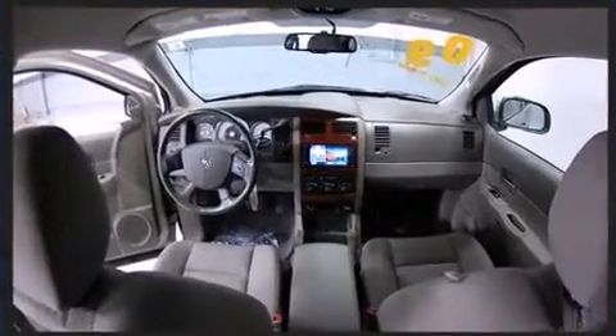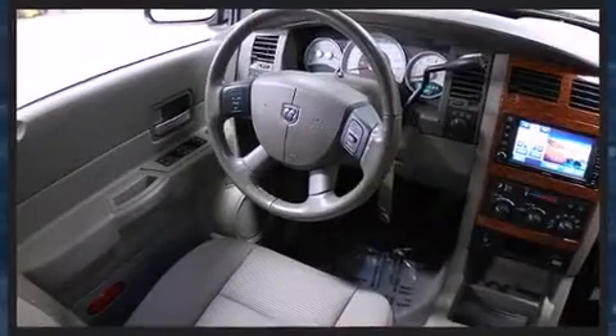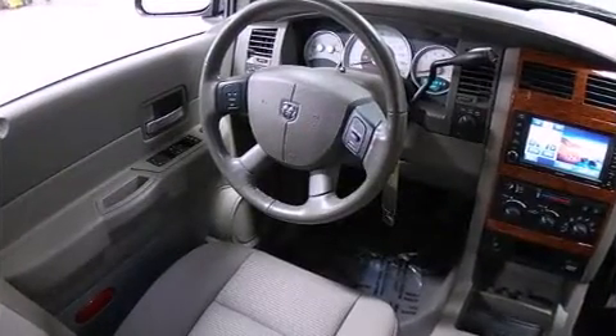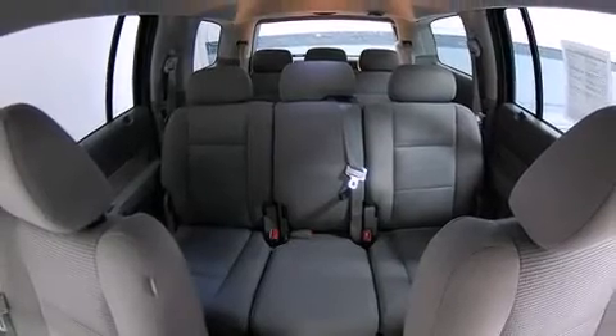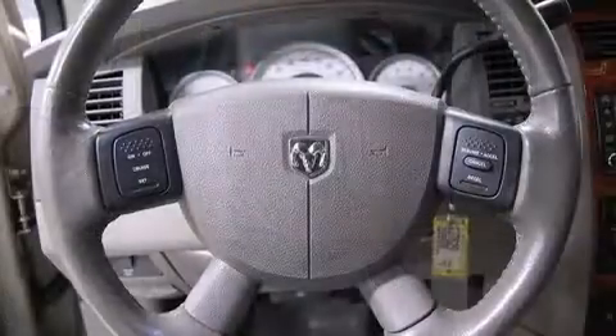It distinguishes itself from the competition with features such as a leather steering wheel, a built-in garage door transmitter, front and rear air conditioning, power door mirrors and heated door mirrors, and remote keyless entry.